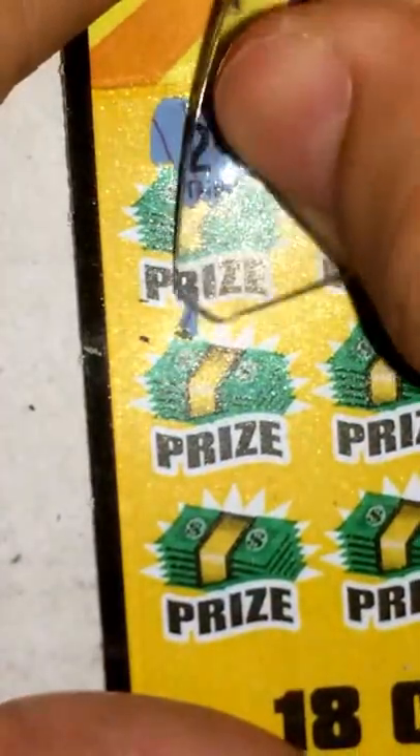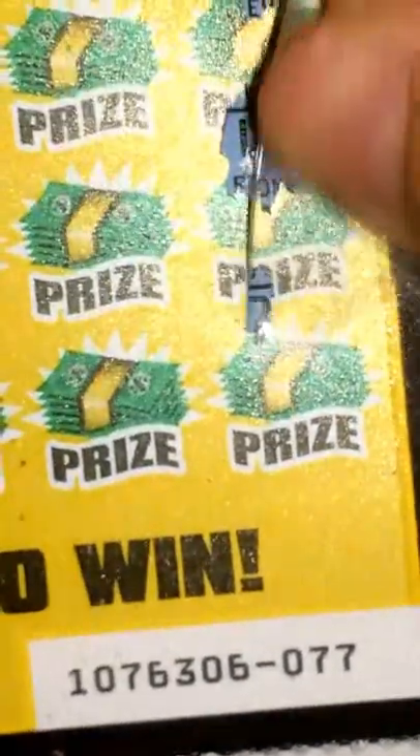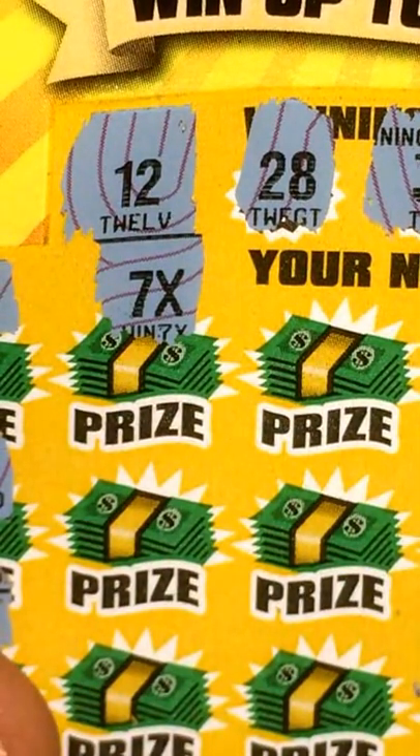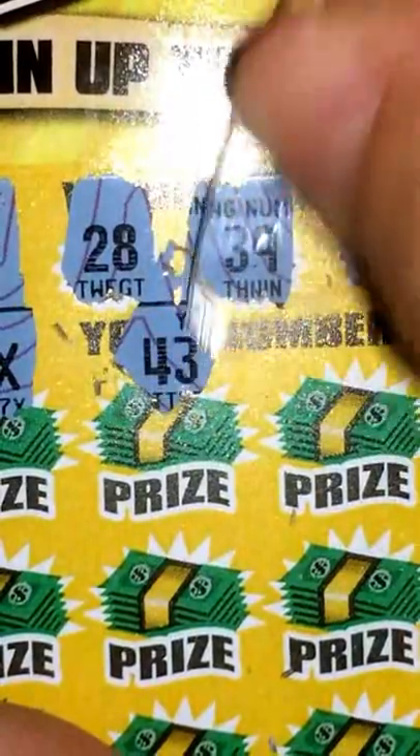First number 29 — got 28, nothing there. 22, nothing there. 32, nothing there. 11, nothing. 41, close but nothing. 38, nothing there. Wait — look at that, 7x guys! That's exactly what I'm talking about right there. A 7x multiplier means I win 7 times the prize below, so I'm hoping for something big. Off to a good start there. Next, 43.